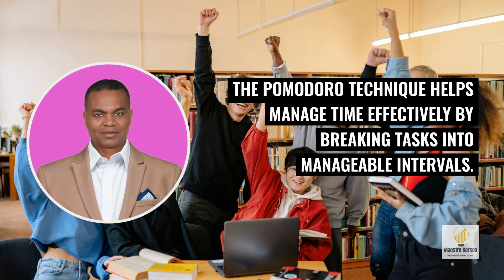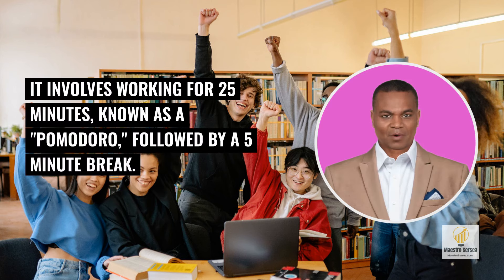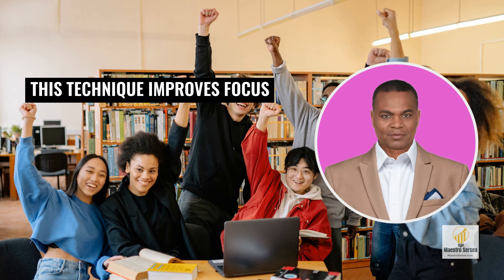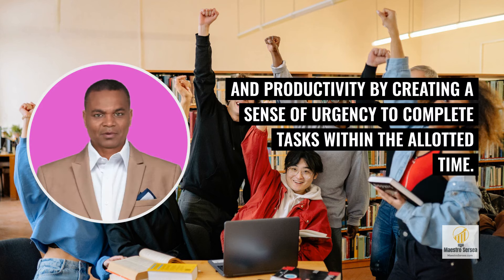The Pomodoro Technique helps manage time effectively by breaking tasks into manageable intervals. It involves working for 25 minutes, known as a Pomodoro, followed by a 5-minute break. After completing 4 Pomodoros, a longer break of 15-30 minutes is taken. This technique improves focus and productivity by creating a sense of urgency to complete tasks within the allotted time.